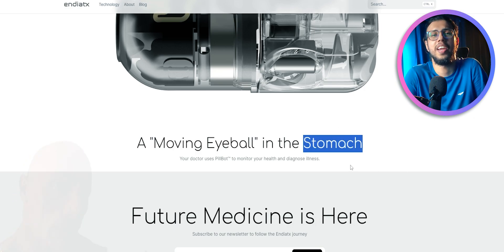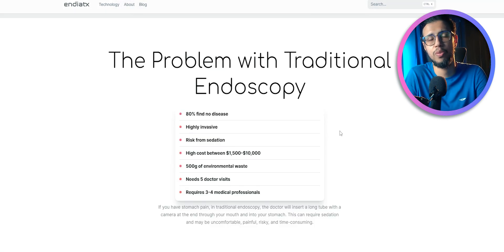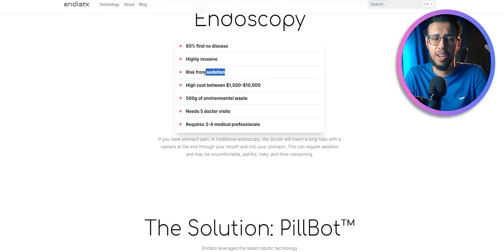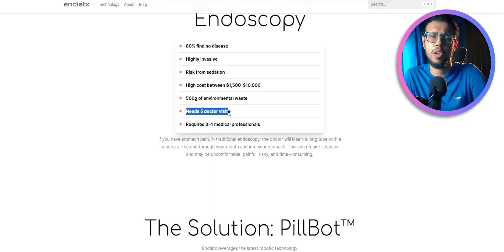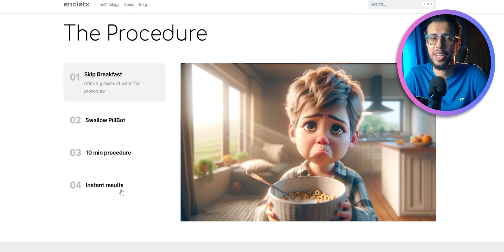The creepy description aside, it's a pretty cool product. Traditional endoscopy involves pushing a long wire camera — it's invasive, uncomfortable, and expensive. It takes a long time because it requires multiple doctor visits. Whereas this thing, you can just swallow it with water like you take a regular pill.